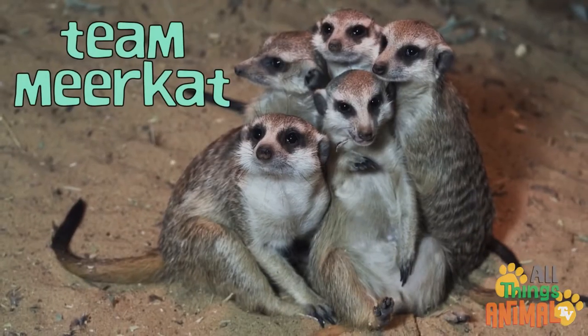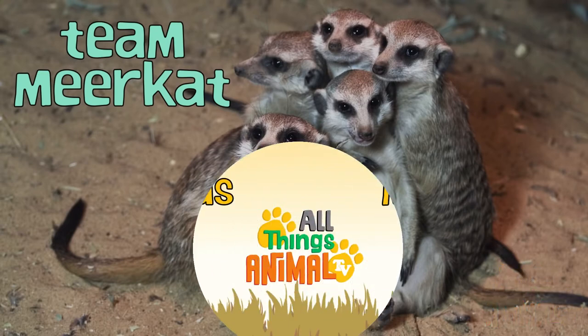Did you know meerkats work so well together as a team? I bet you can do the same with your family and friends!